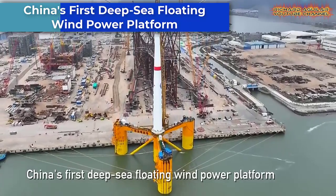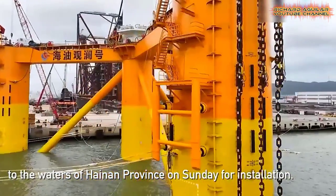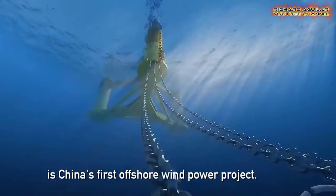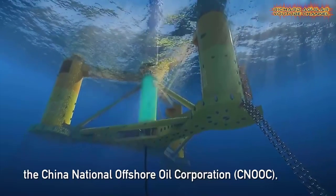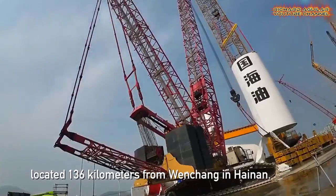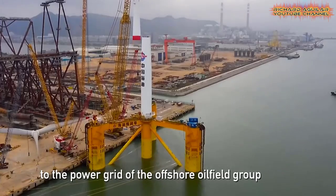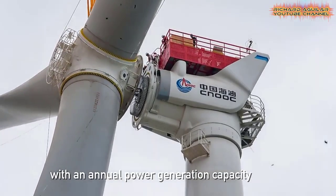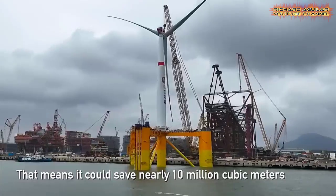In a major milestone for China's renewable energy industry, the country's first deep-sea floating wind power platform has set sail from Zhuhai in South China's Guangdong Province. The platform is a crucial component of China's ambitious plans to expand its wind power capacity and reduce its reliance on fossil fuels. It's an impressive feat of engineering, with the platform capable of withstanding typhoons and other extreme weather conditions while generating clean energy from the wind. As the platform makes its way towards the waters of Hainan Province, it marks a significant step forward for China's renewable energy sector, which is rapidly growing and evolving to meet the country's energy needs.